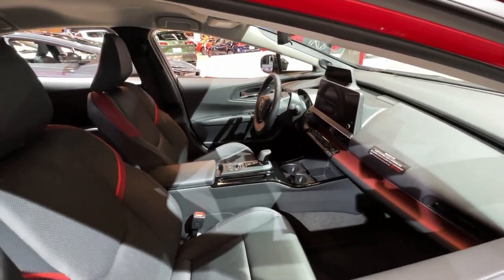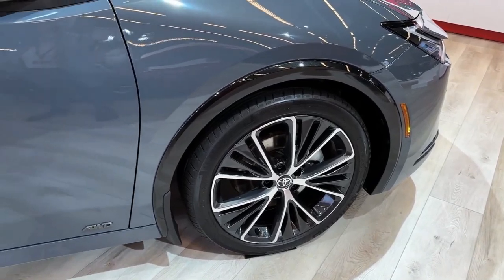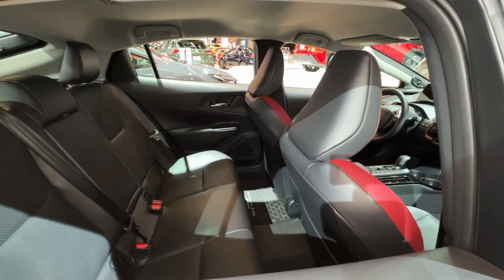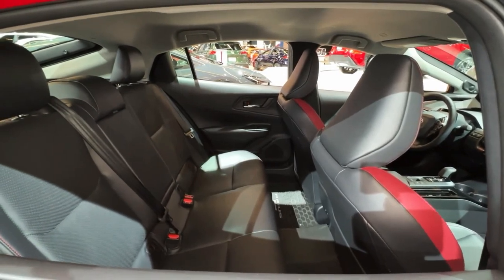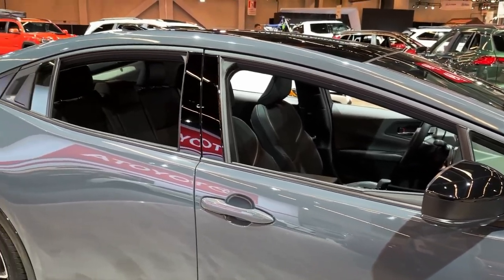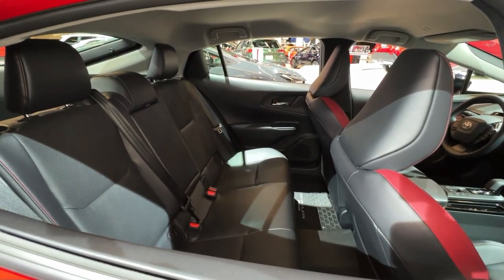Toyota estimates the 194 horsepower front-wheel-drive model will get up to 57 miles per gallon combined — also the best number a Prius has achieved. A completely redesigned cabin welcomes a more traditional approach to the driver's space layout, with bigger screens and a sweetened offering of features, including available heated rear seats.